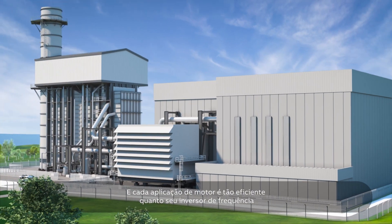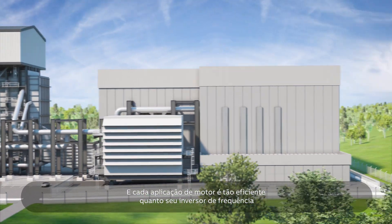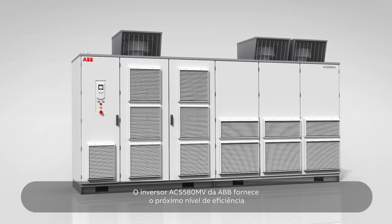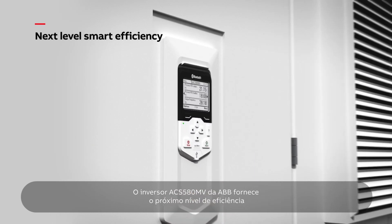And every motor application is only as efficient as its drive. ABB's ACS 580MV provides next-level smart efficiency.